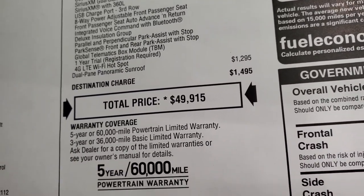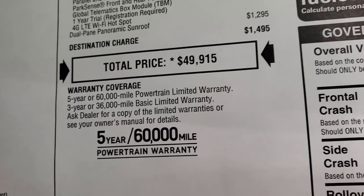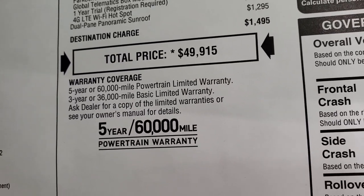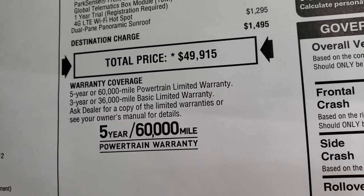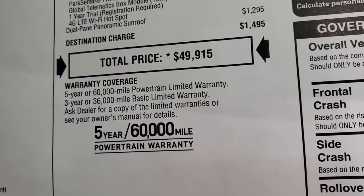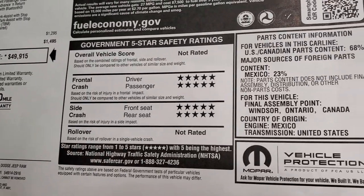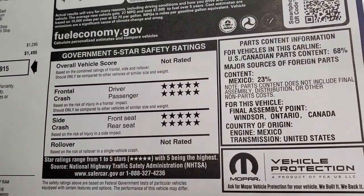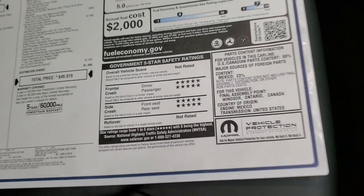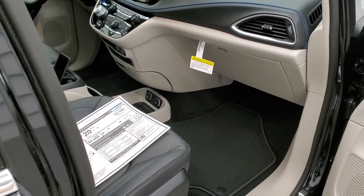The dual-pane panoramic sunroof is $1,295. Total MSRP on this one is $49,915. For the Summit price with all rebates and incentives, there's a link to our website in the upper right-hand corner. Three-year/36,000 bumper-to-bumper and five-year/60,000 powertrain warranty. Miles per gallon are listed, and front-end and side crash test ratings are all five stars — definitely the vehicle you want to be hauling your family around in.